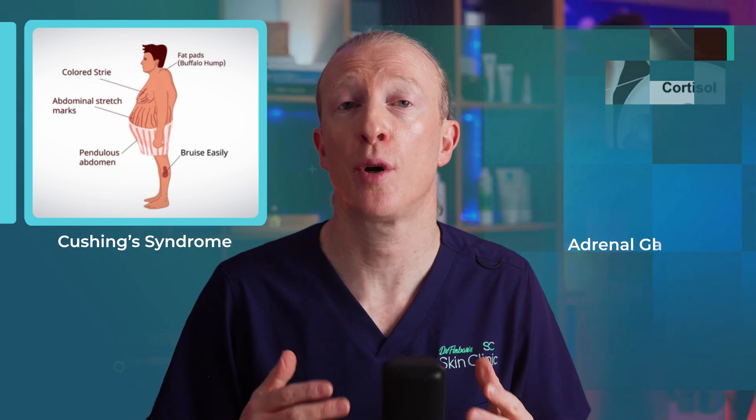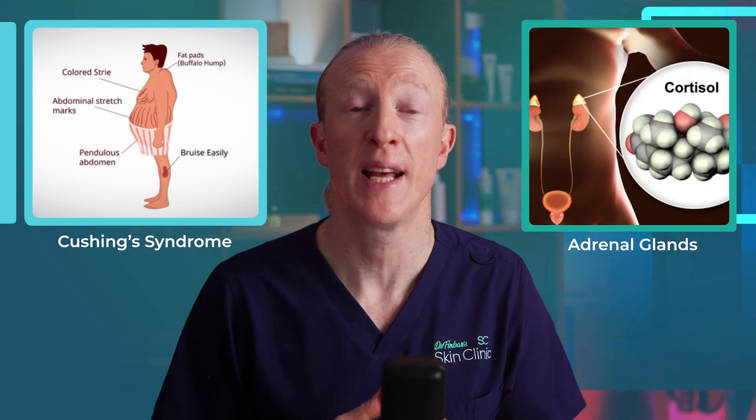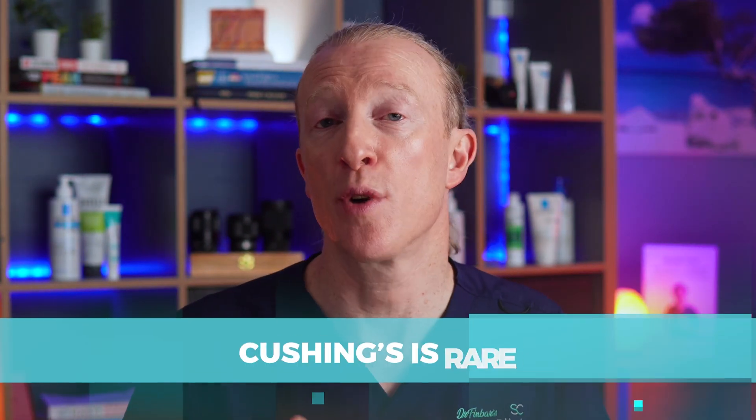First, let's talk briefly about a rare condition called Cushing's syndrome. This happens when the body makes too much cortisol due to issues with the glands that produce hormones. It's a serious medical condition and you need to see a doctor if you're concerned about that. But that's not our main focus of today's video — Cushing's is rare.